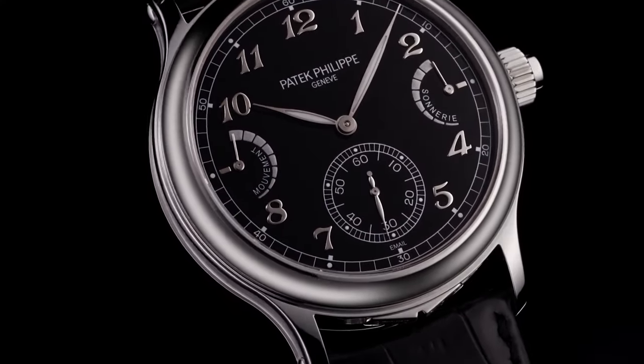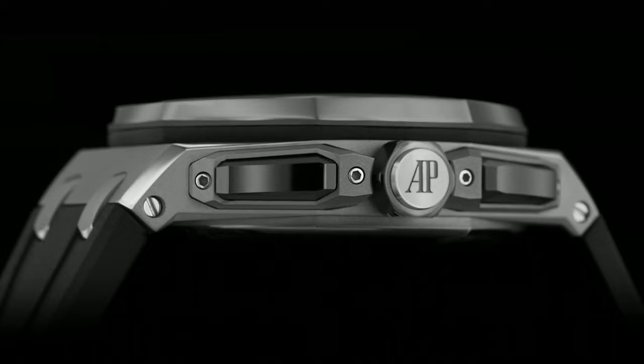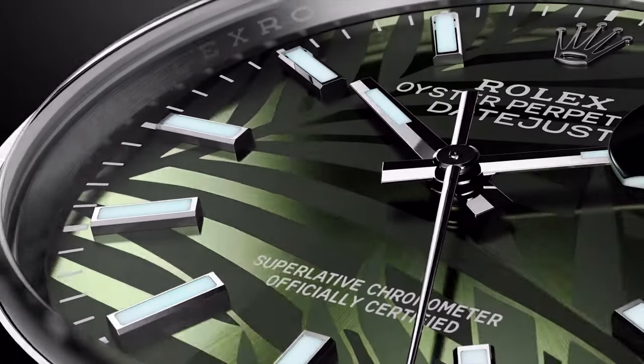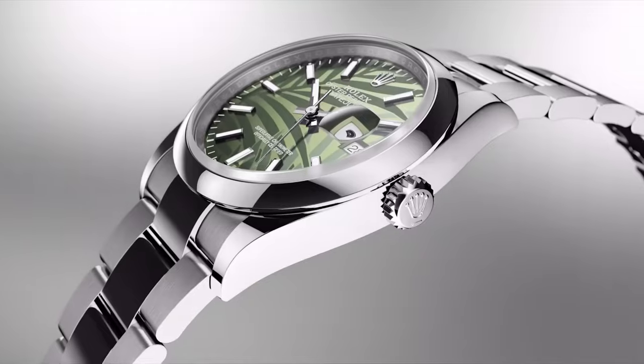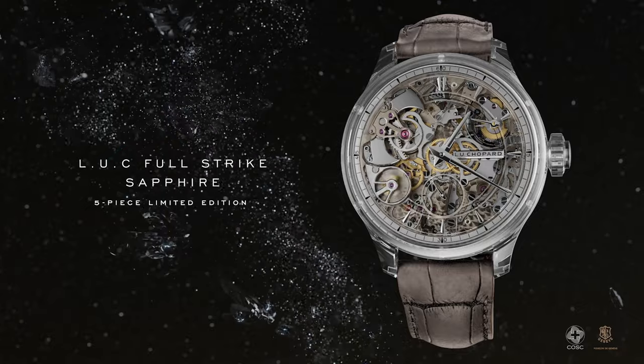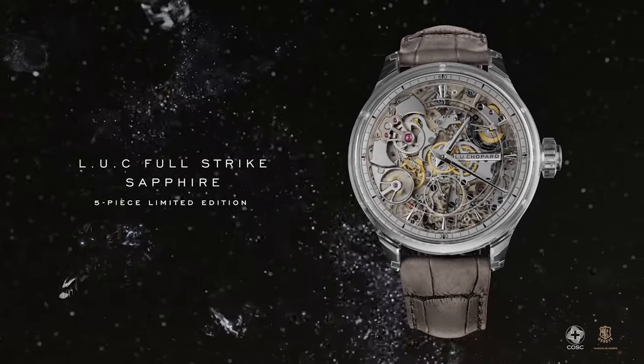Hello friends! If you are looking for the best new luxury watches for men based on specifications, you are in the right place. All the watch product buying links are given in the video description. Please like, comment, and subscribe to my channel for more videos, and press the bell icon button for new video notifications.